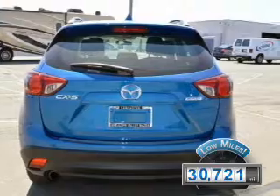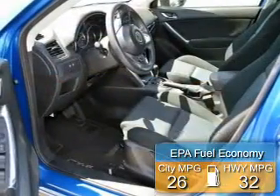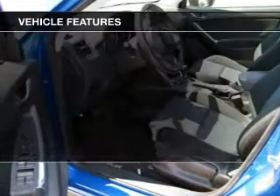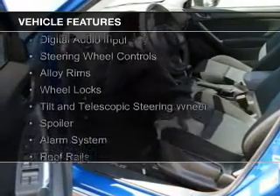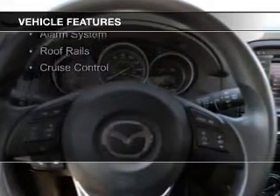With fewer than 35,000 miles, this vehicle has a long road ahead. Great fuel efficiency saves you money by requiring fewer trips to the gas station. The features include Bluetooth connectivity, digital audio input, steering wheel controls, and alloy rims.